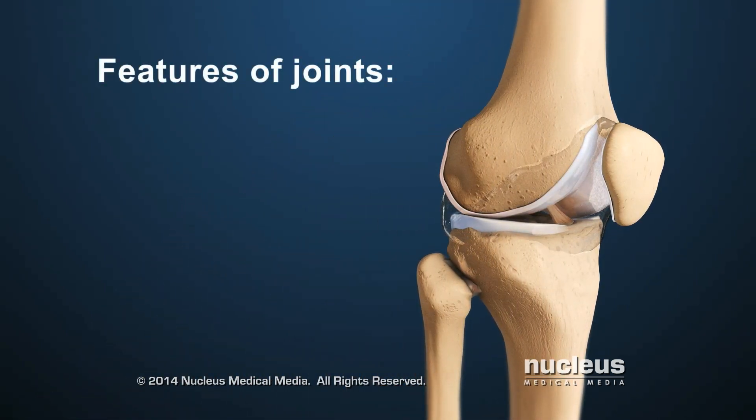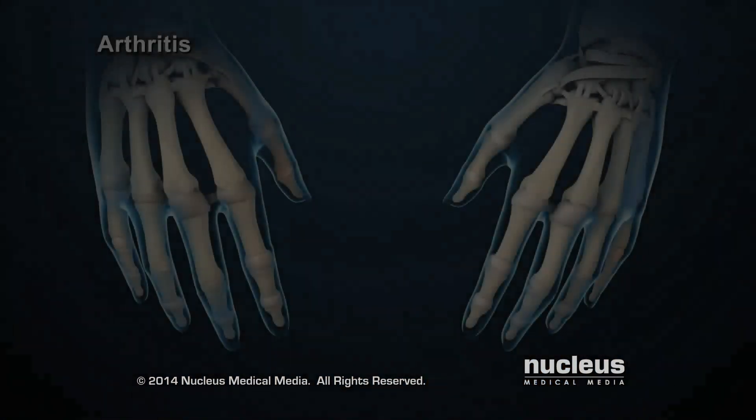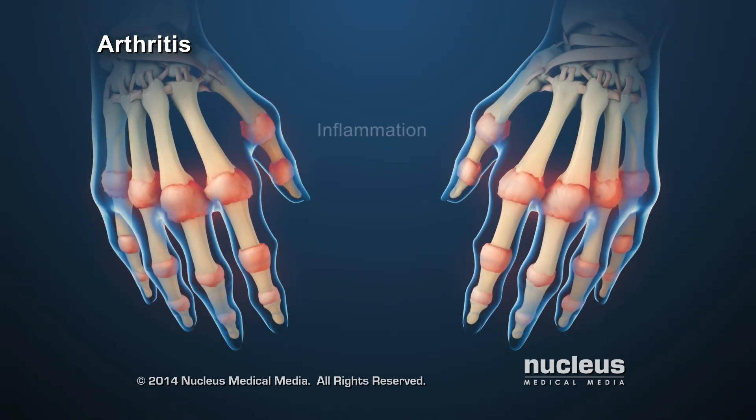Joints give the body flexibility, precision of movement, and help in supporting the body's weight. Arthritis is any disorder that affects joints. It can cause pain and inflammation.